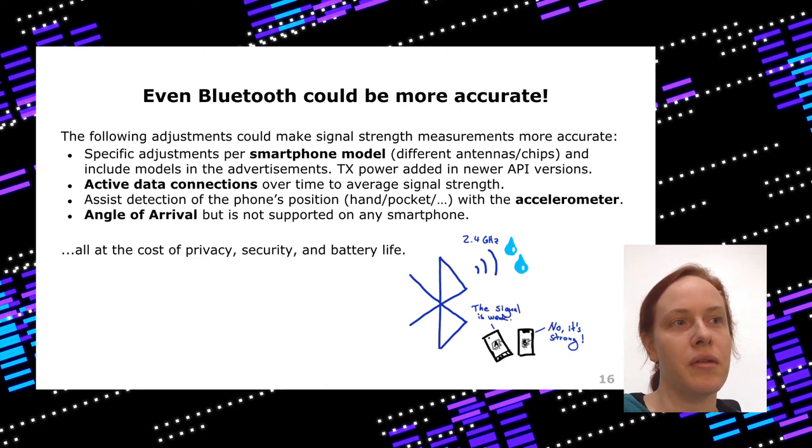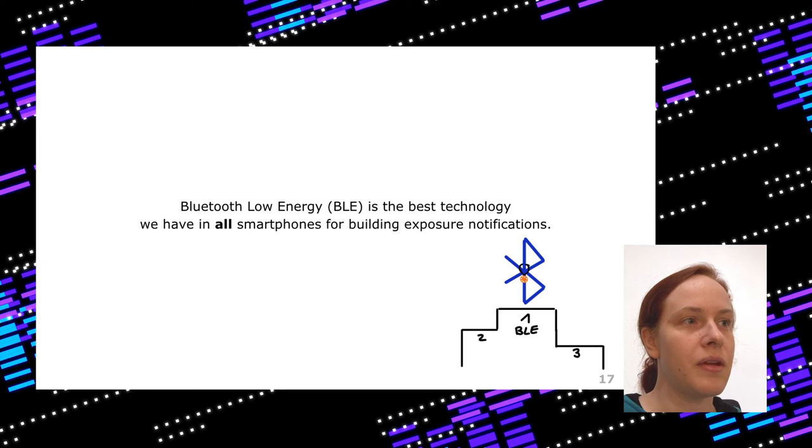Just considering how it's currently done in the API, it's pretty good. To sum this technology comparison up: even though Bluetooth is not perfect, Bluetooth Low Energy is really the best technology we have in all recent smartphones. With this we can build exposure notifications. So even though Bluetooth might not be optimal, it is still the winner.